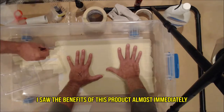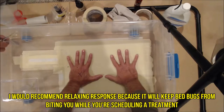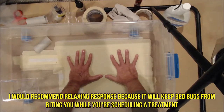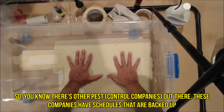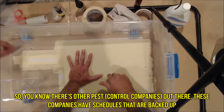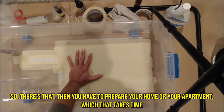I saw the benefits of this product almost immediately. I recommend Relax and Response because it will keep bed bugs from biting you while you're scheduling a treatment. These companies have schedules that are backed up, so you're not necessarily going to get a treatment immediately — they're not necessarily going to come that day, and most likely they won't.